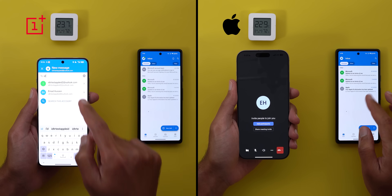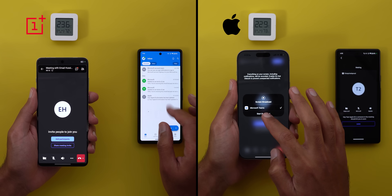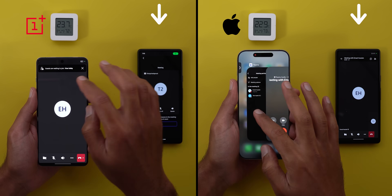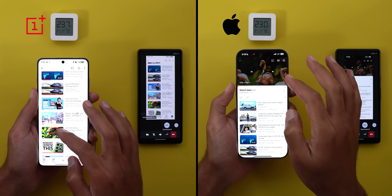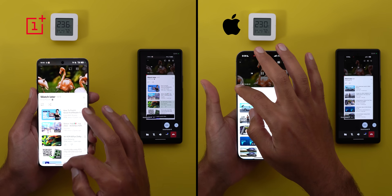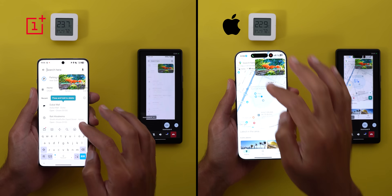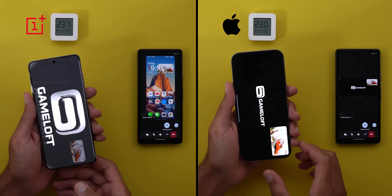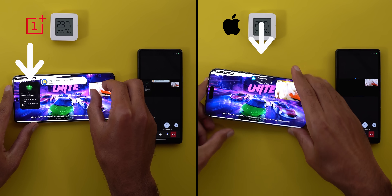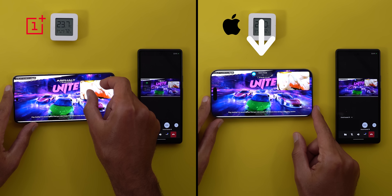Task number one is a Microsoft Teams meeting with screen sharing enabled — you can see the screen sharing performance on the secondary phone throughout the test. Task number two is to play a 2160p video on YouTube in picture-in-picture view, then start Google Maps navigation in the background, and finally play Asphalt Unite. Once I started the game, both activated their respective game mode to give an extra boost.